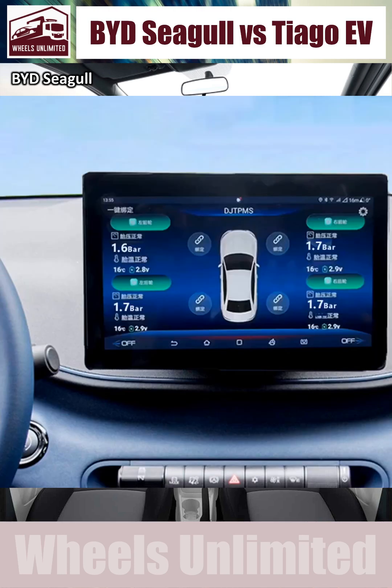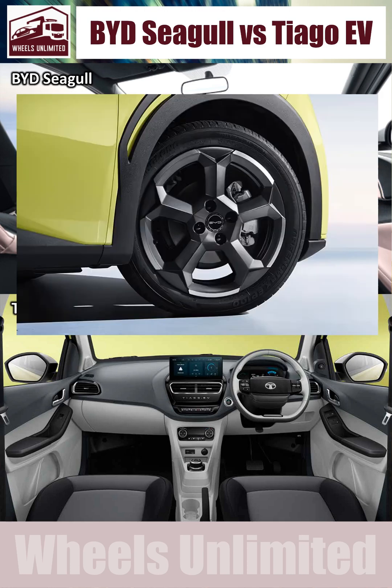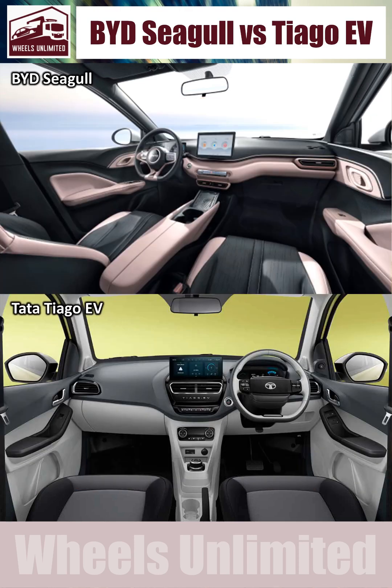The Seagull gets a tyre pressure monitoring system, while the Thiago only gets a tyre pressure loss indicator. The Seagull gets disc brakes at the rear, while the Thiago gets drums. The Seagull gets alloy wheels, while the Thiago only gets wheel covers that look like alloys. The Seagull also gets a wireless phone charger and heated mirrors that the Thiago doesn't.